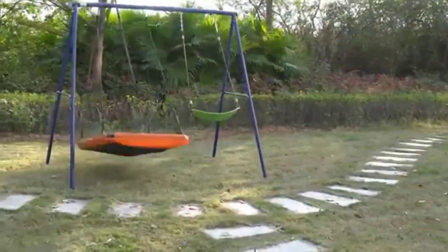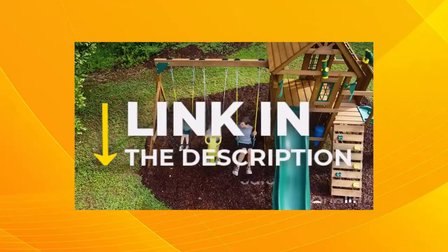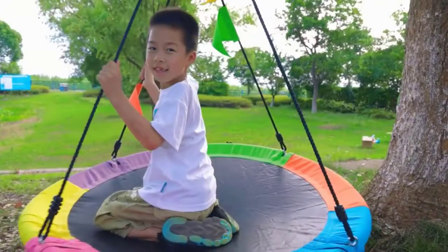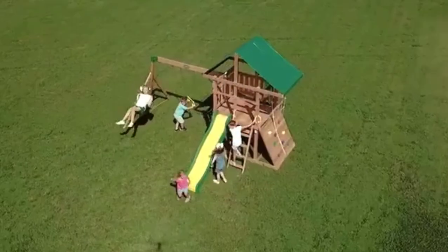When you see the swing set of your dreams, you can quickly click the link in the description for more information about the product. To watch more videos reviewing household items like this one, subscribe to our YouTube channel. Happy swing set hunting!